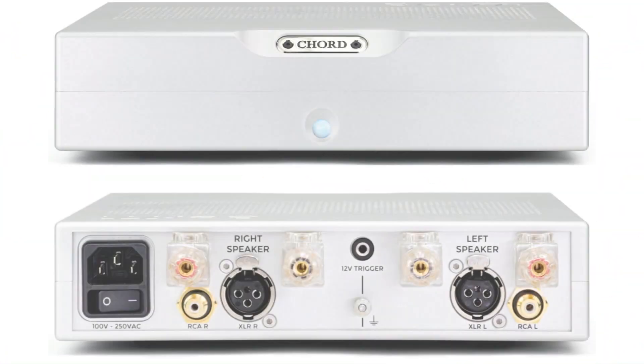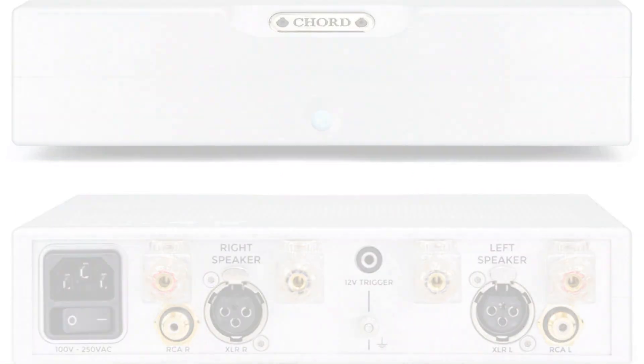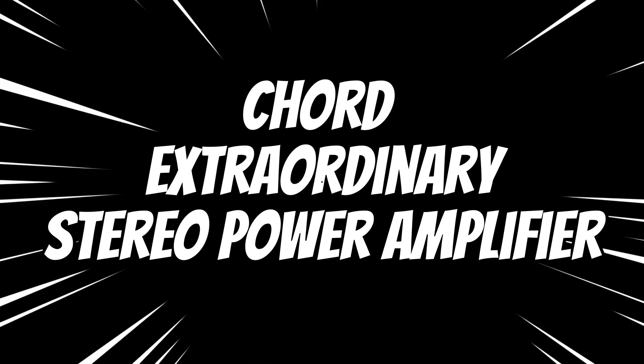British audio manufacturer Kord Electronics presents the remarkable BRTTI, a powerful great amplifier showcasing cutting-edge technology inspired by their prestigious Ultima range. Kord once again demonstrates their penchant for uniquely named products.